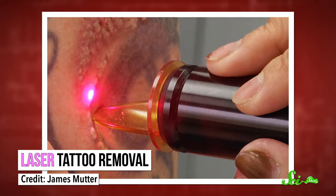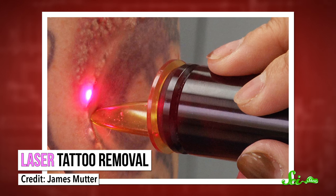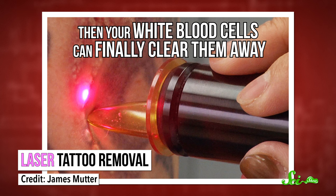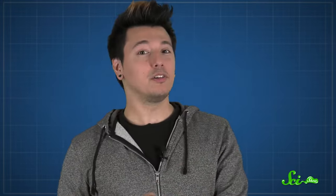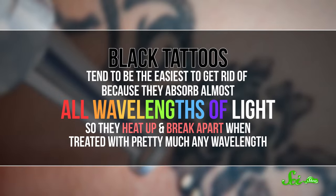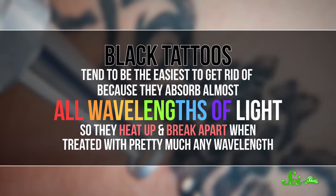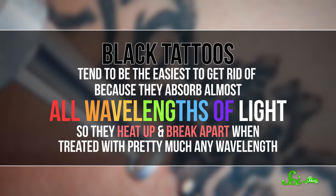If you end up with a truly terrible tattoo — or if maybe you just don't love Limp Bizkit as much as you used to — we do have the technology to erase your tattoo, mostly. Laser tattoo removal works by using heat to break up the ink pigment particles into even smaller pieces. Then your white blood cells can finally clear them away, just like they always wanted. Black tattoos tend to be the easiest to get rid of, because they absorb almost all wavelengths of light, so they heat up and break apart when treated with pretty much any wavelength.